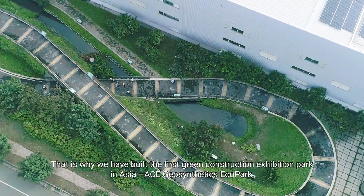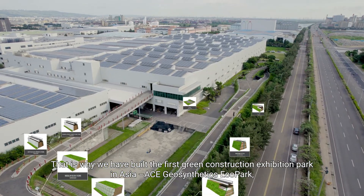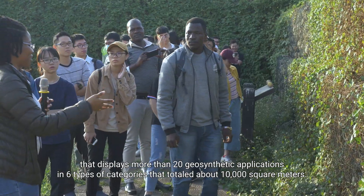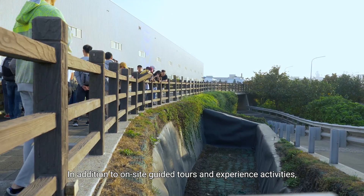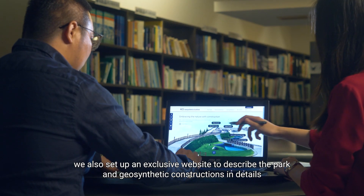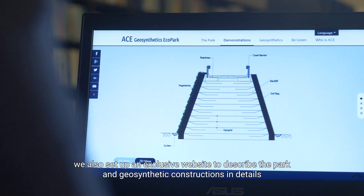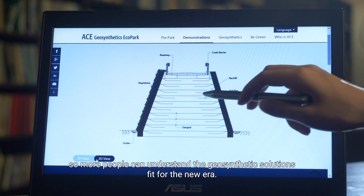That is why we have built the first green construction exhibition park in Asia — ACE Geosynthetics EcoPark — displaying more than 20 geosynthetic applications in six types of categories totaling about 10,000 square meters. In addition to on-site guided tours and experience activities, we also set up an exclusive website to describe the park and geosynthetic constructions in detail, so more people can understand the geosynthetic solutions fit for the new era.